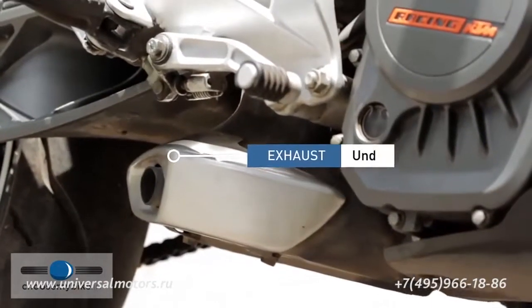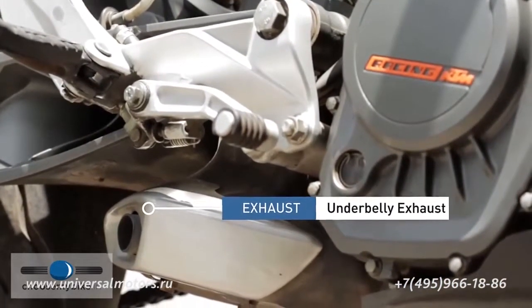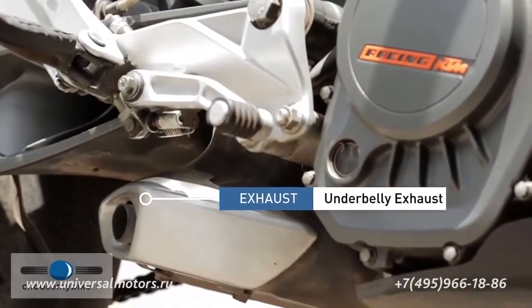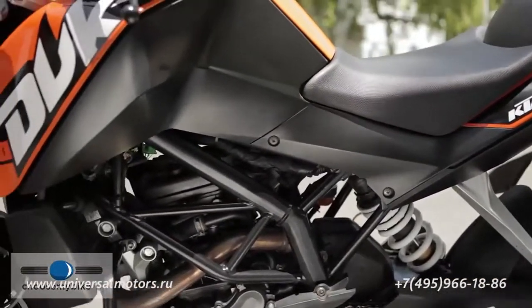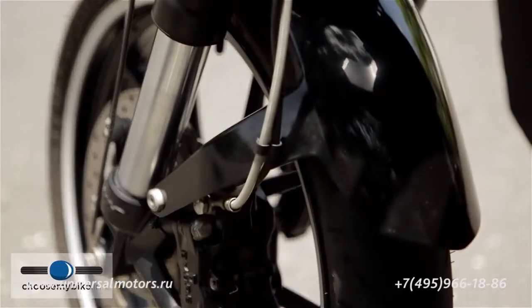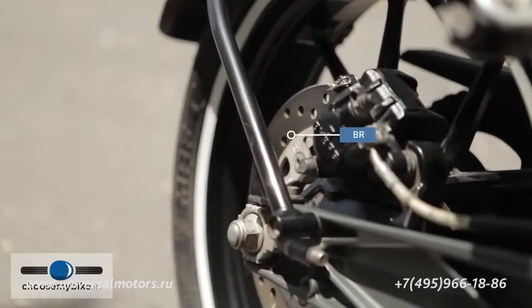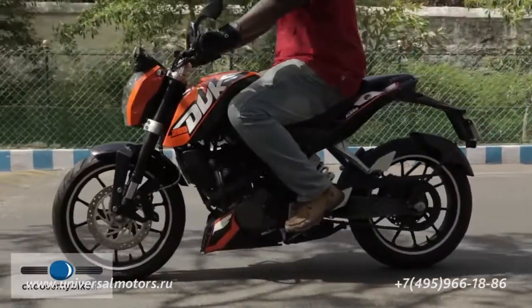The exhaust system is positioned underneath the center of the bike. The short length of the exhaust improves torque at low rpm, while its central positioning helps in lowering the center of gravity. The bike is equipped with a 280 mm four-piston caliper disc brake in the front and a 230 mm disc with a single-piston caliper in the rear — a combination more than efficient in bringing the Duke to a halt from any speed.